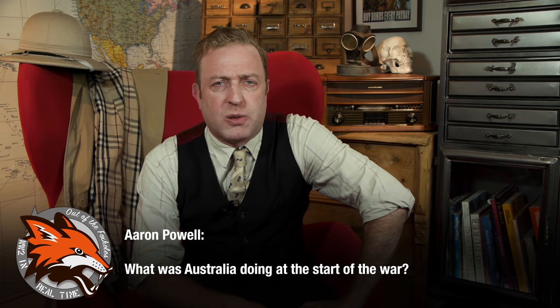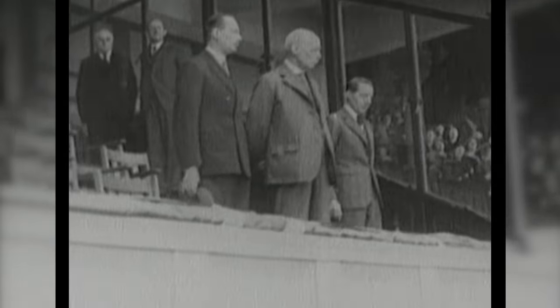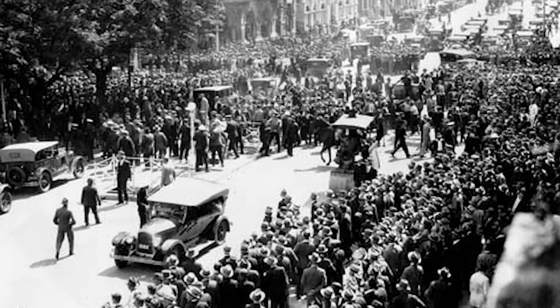Aaron Powell asks: what was Australia doing at the start of the war? Australia had been hit hard by the Great Depression. Australian Prime Minister James Scullin did not use the American approach of creating employment and fresh money by spending. Instead, he signed the 1931 Premier's Plan, which sought to decrease spending by 20%, including cuts in wages and pensions. It's debated just what effect this plan had, but Scullin, overwhelmed by the crisis and unemployment that reached 32%, was defeated in the 1931 elections.